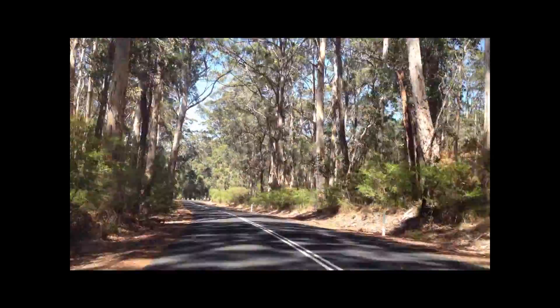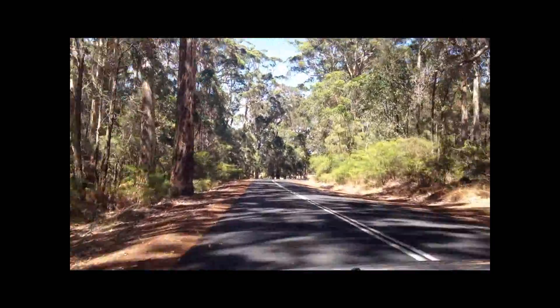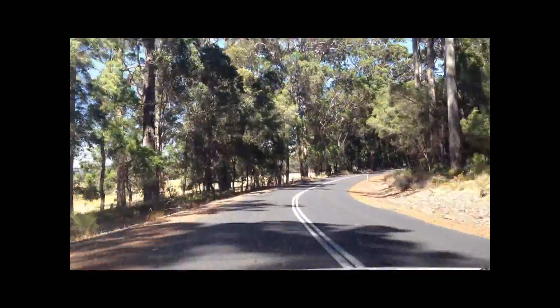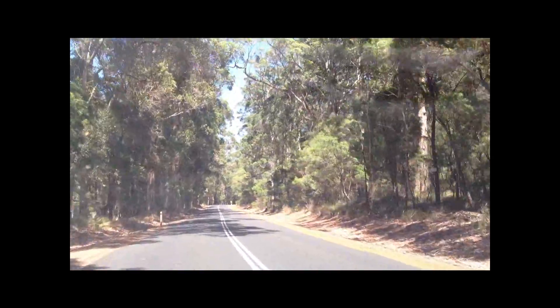We're in our new car now, driving down the road and it's quite an amazing sight. You kind of get used to flatness and not many trees, but as you get south in Australia you get more of this kind of terrain, which is absolutely gorgeous.